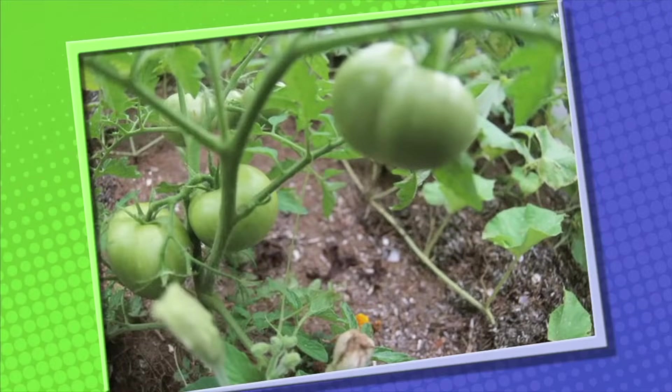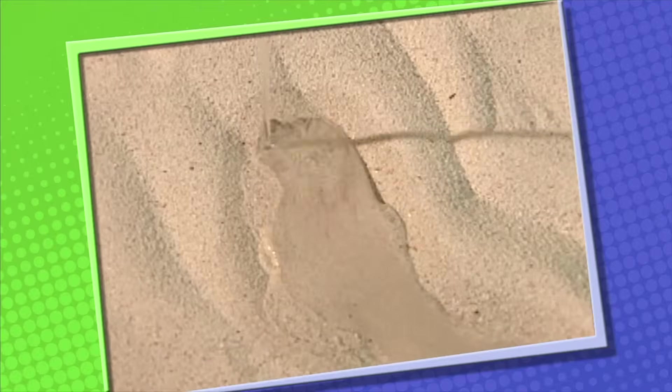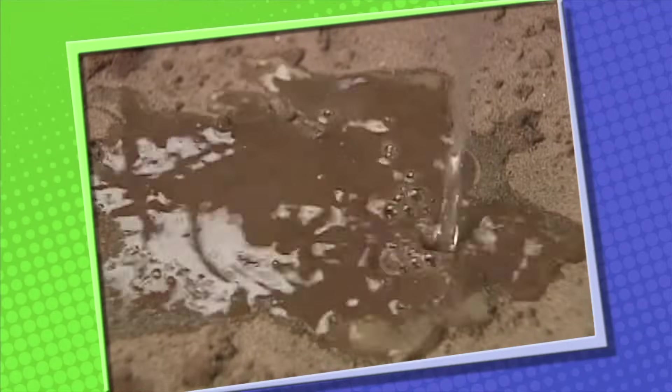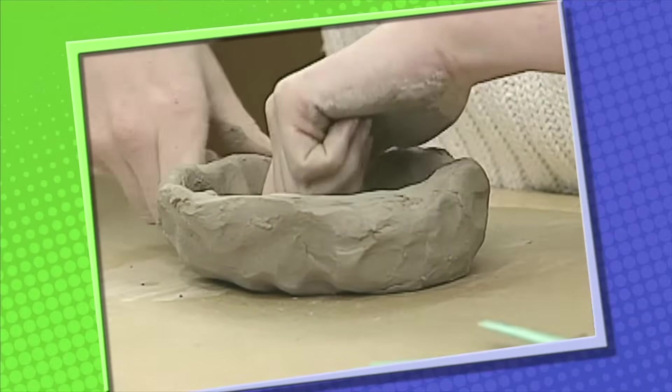Loam is rich in decayed plants and animals, and it's the best type of soil for growing plants. Sand is made of large, loose grains of mineral quartz — sand cannot hold water, so it's not good for growing plants. Clay holds water very well, but usually there is too much water, so it's not good for growing plants either. However, because clay sticks together well, it's a great material for making pottery.